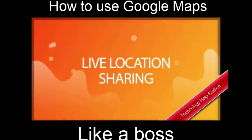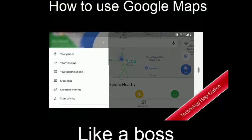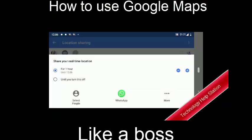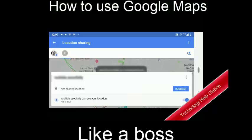Live Location Sharing. Did you know you can let people keep track of your location in real time? All you need to do is open the menu and tap on location sharing. You can share your location with specific contacts or share your location to anyone having access to a link you generate. You can also keep track of a contact's location by requesting for the live location update.